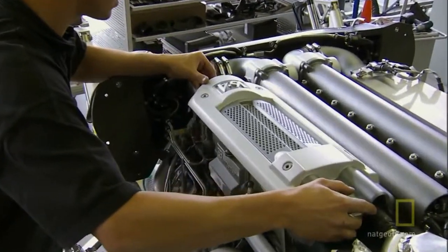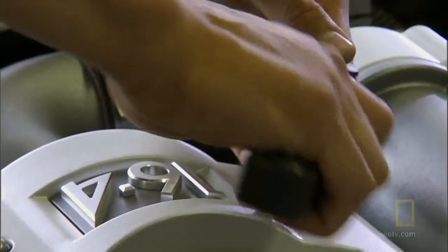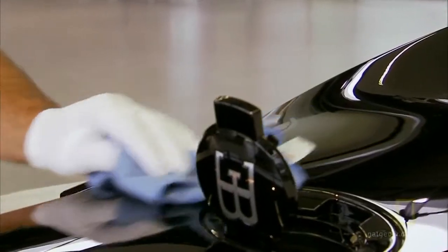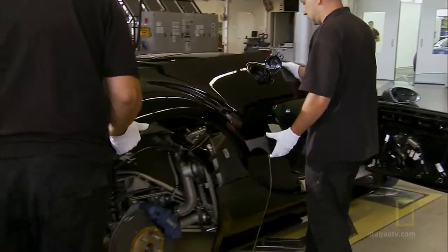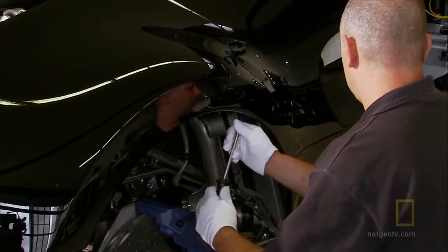To complete the car, they place hand-crafted covers on top of the turbocharger radiators. Aluminum body panels are polished, then very carefully aligned and bolted to the car. It takes about four to five weeks from the beginning of chassis assembly through to the polishing and delivery of the car.